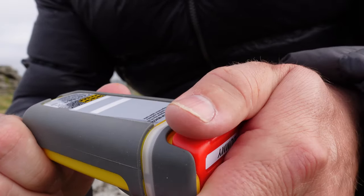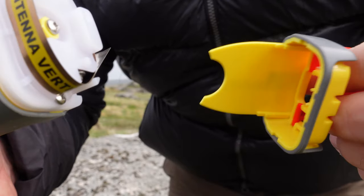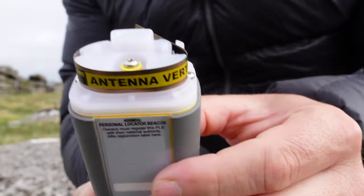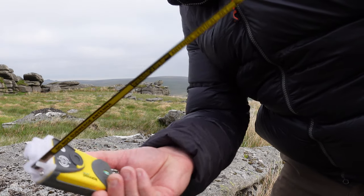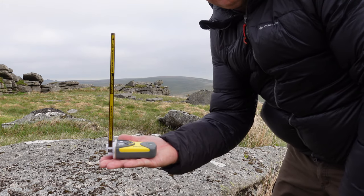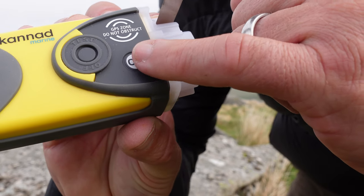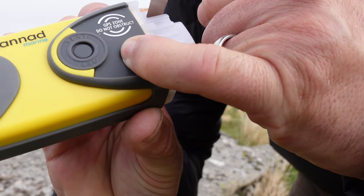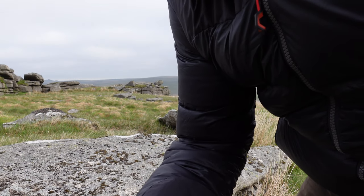There's a red tab on the end — you break that and pull it. Release it, and see this here — that's your aerial. You're going to sit it upright like that. You'll notice on the unit there is an on button — you press that, and away you go.